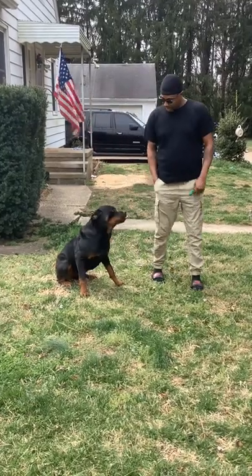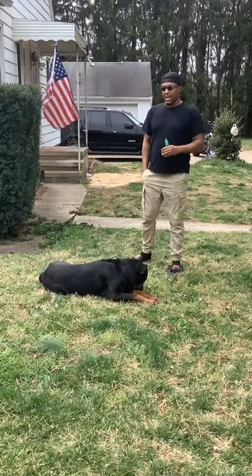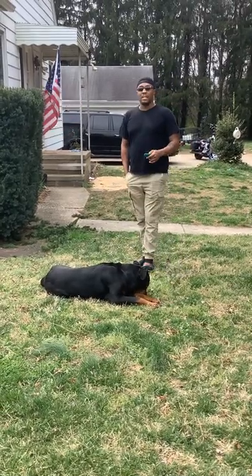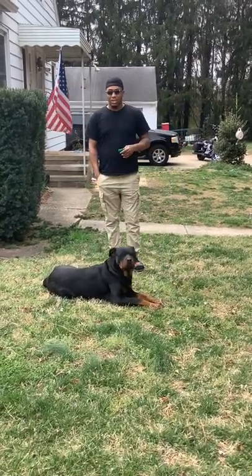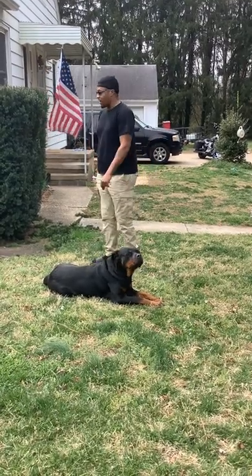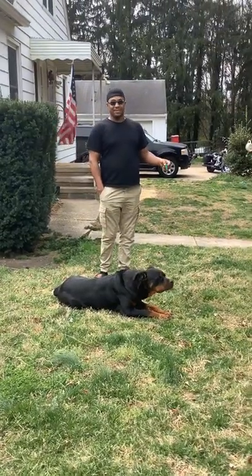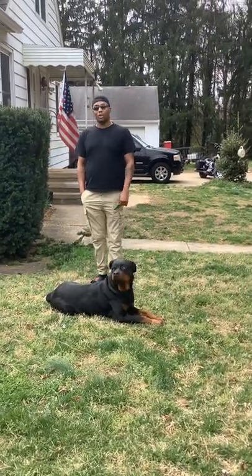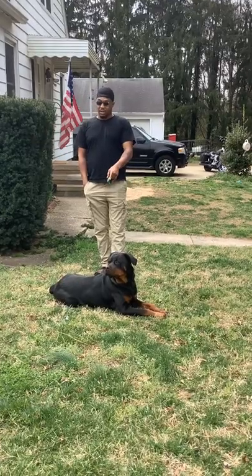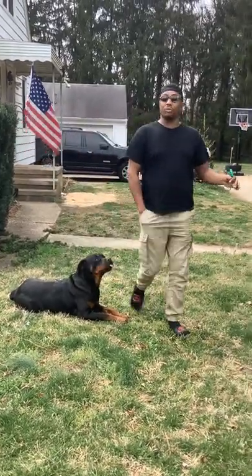Fiona, down. Lay down. Good girl. Fast commands, fast listening — means that the dog wants to please you. These are also good indications of a working dog. If your dog walks around, pees, goes over here, and then listens to you, it could probably be a junkyard dog or watchdog. But these are the qualities right here. Listen, I don't have to really repeat myself.